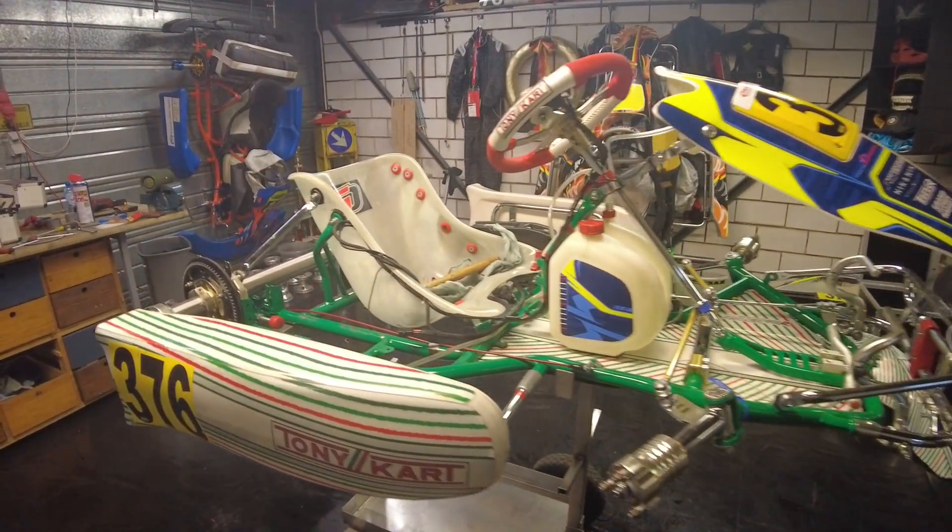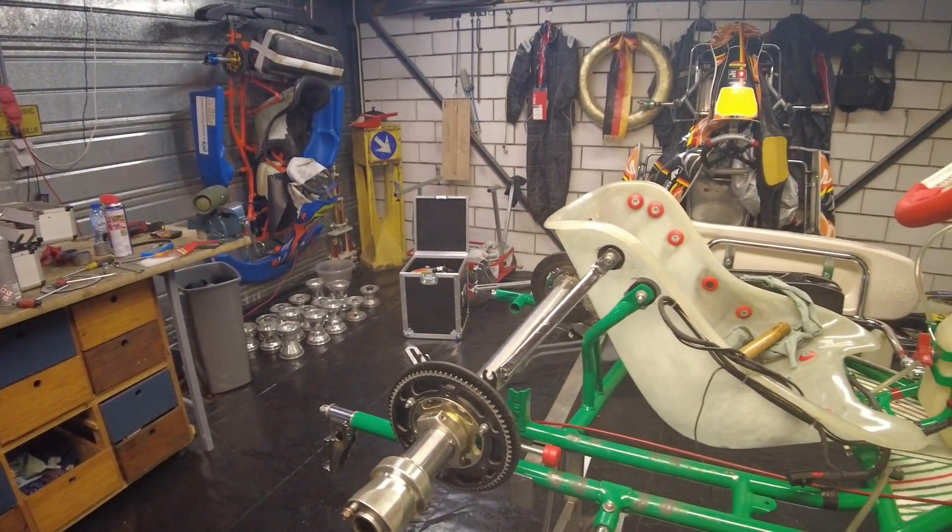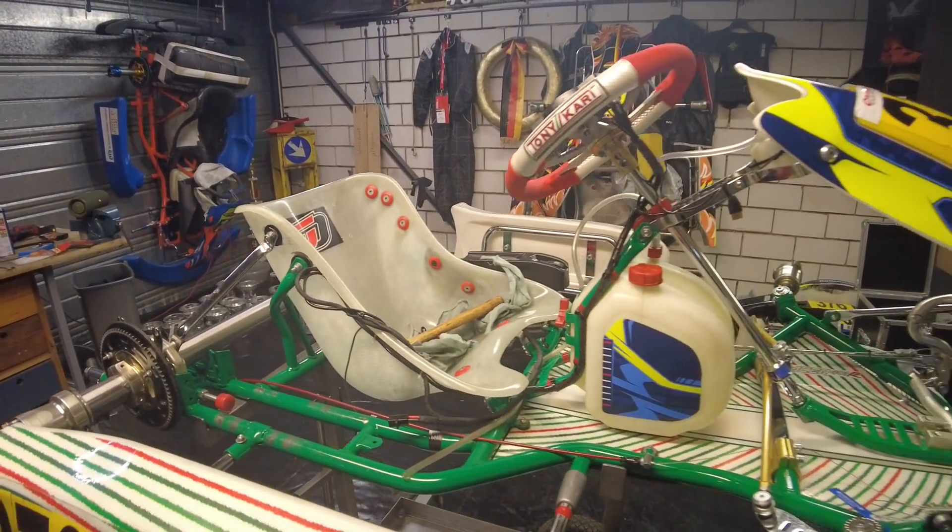All right guys, so it's about an hour and a half later and it's semi-built up the way I usually strip it down. So yeah, this is what it looks like now — it's basically just the engine and the tires, and then we're all good again.